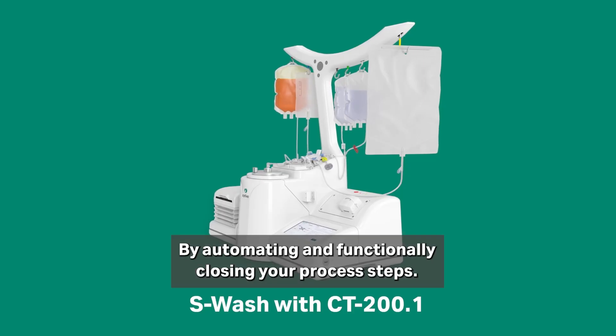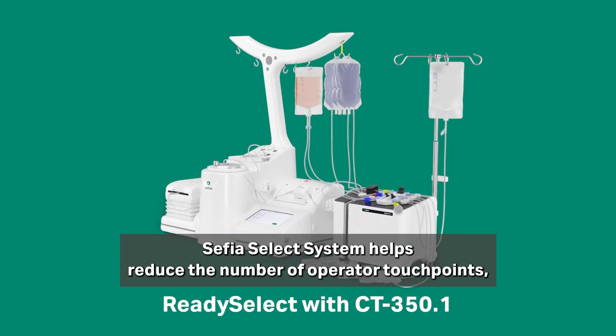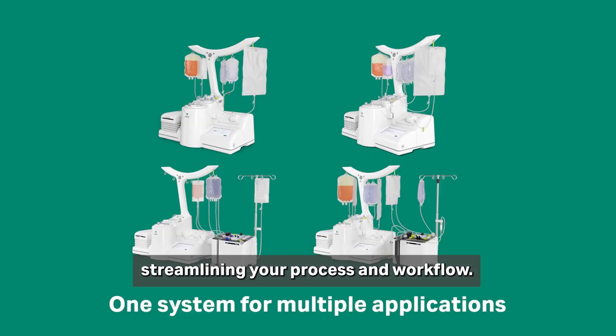By automating and functionally closing your process steps, the Cephia Select system helps reduce the number of operator touch points, streamlining your process and workflow.